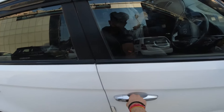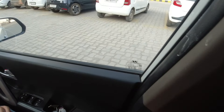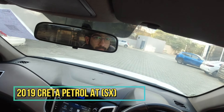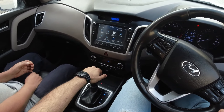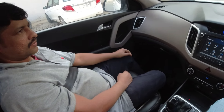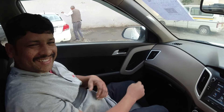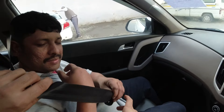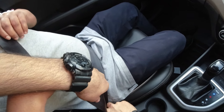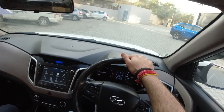Today we are going to drive a Creta automatic. Seat belt for your safety. Let's put the handbrake down and shift to drive. Let's go to Creta's drive review.